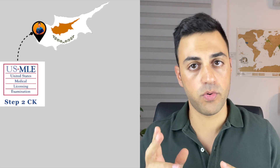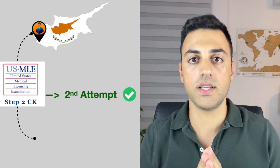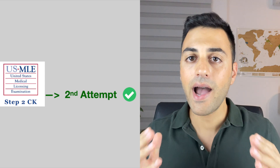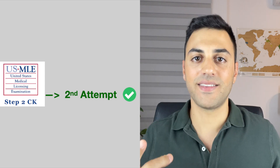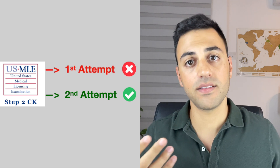Welcome to another episode. My name is Nio and I am an international medical graduate from Cyprus. I took the USMLE Step 2 this February as a second attempt and I got accepted for an ophthalmology residency in Israel at the Hadassah Medical Center. But behind every success story there's a story of disappointment, and in my case my first attempt didn't go as smoothly as I expected.